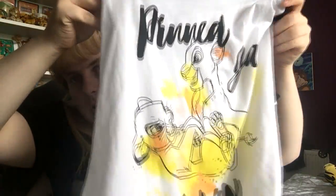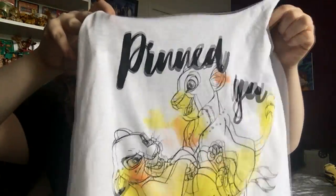The last item from Hot Topic was a vest top. I got it reduced - I think it was $14.99. It says Pinja and has cub Simba and cub Nala on it. I think that was everything from that day.